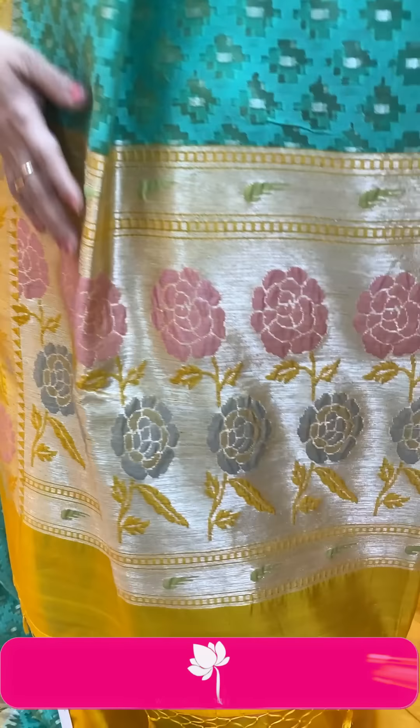Next saree — a very beautiful kora saree, lightweight yet stiff. Pallu is a contrast kaddi pallu with multi-color florals. Blouse is a contrast silk blouse with border — a nice combination of silk and kora. Price is ₹10,710. EP461 is the code.